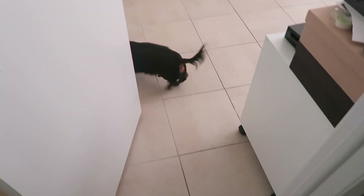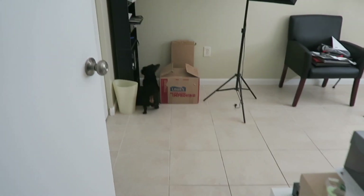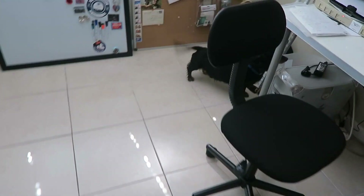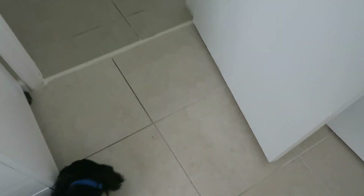I think a lizard ran into the house and he's literally looking for it right now. What's in there, Gio? What's the matter? It's not there — crazy dog. Alright, come on, vamos.